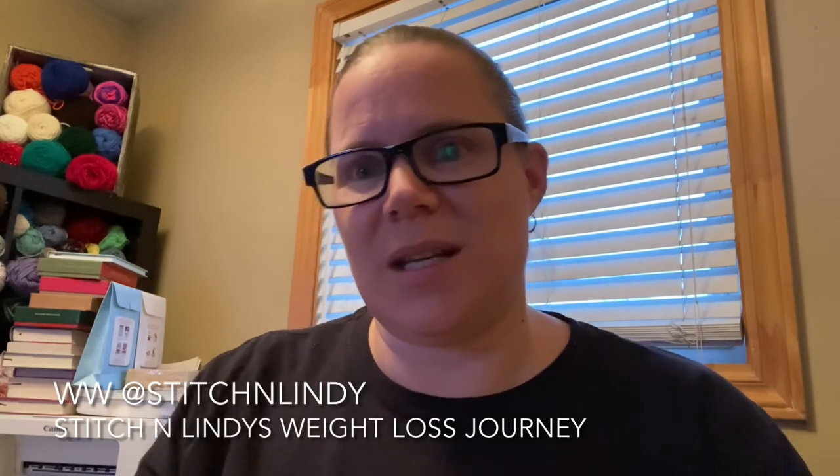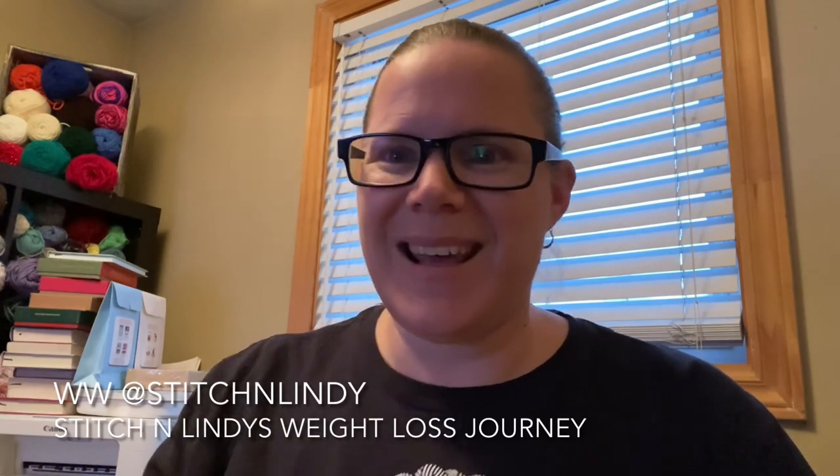Let me know in the comments if you got any new goodies from the WW shop, or if there's anything you'd like me to review or keep an eye out for. I'm going to continue searching for this journal and I'll let you know if I find it. Thanks for watching — I hope you like this video. My handles are at the bottom: Stitch and Lindy on Connect, or my Facebook group Stitch and Lindy's Weight Loss Journey. If you haven't subscribed, please do and tap the bell button so you get alerted to new videos.